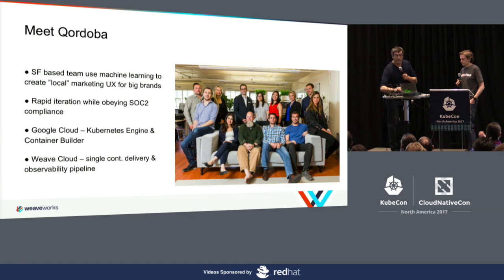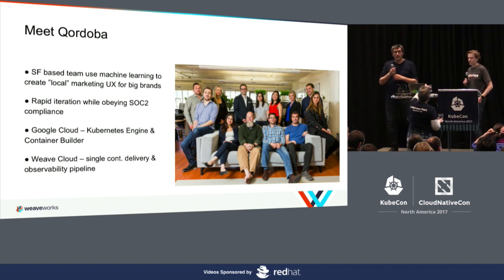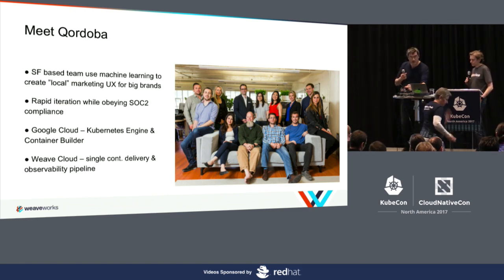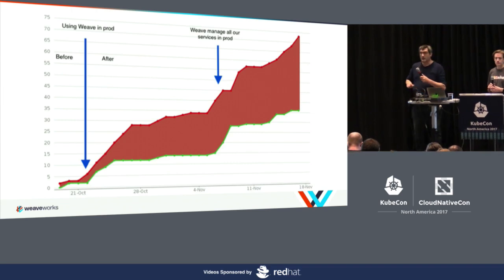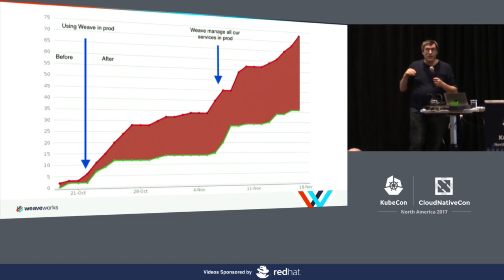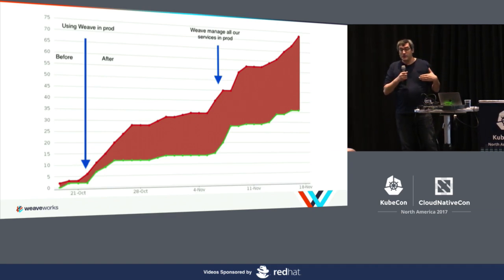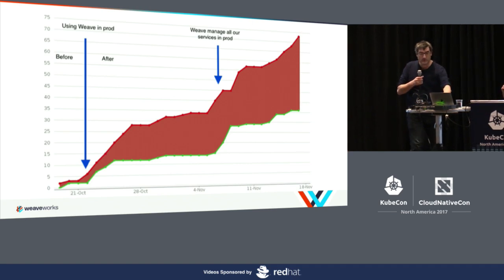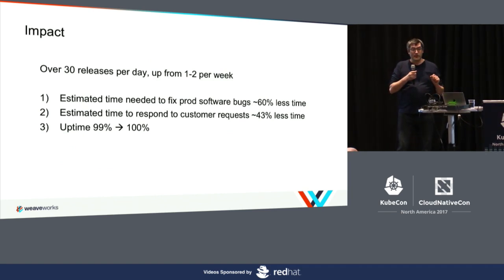I'm going to give you an example to start. This is a company called Cordoba, which uses our products. They have a team of about 15 or 20 people, based in San Francisco. They have a website that does internationalization and localization. They run on Kubernetes Engine and Cloud Builder with Weave Cloud. This is a chart they asked us to share, showing their productivity measured in Jira issues and other metrics. The lower line is where they were before they started using Weave and GitOps.